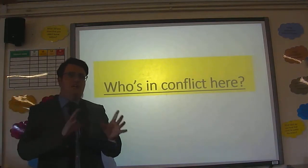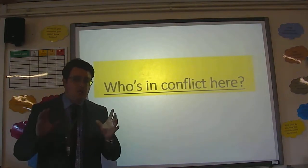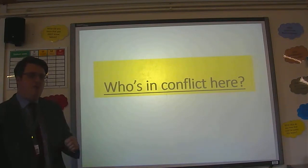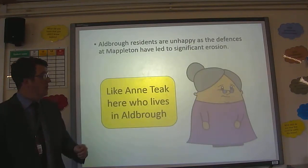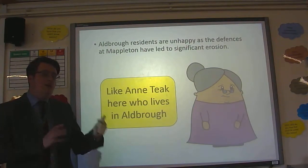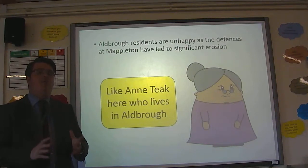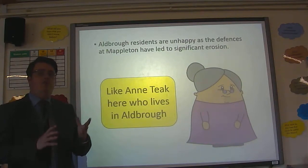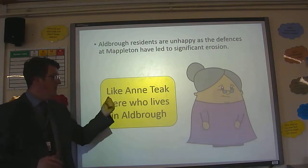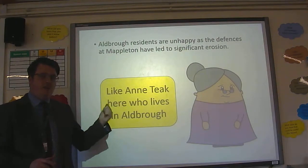Another key part of this case study is the conflict. There are three key conflicts you can mention in your exam. First of all, the Oldborough residents are very, very unhappy. They feel their settlement is under extreme pressure and extreme threat from the sea because of the groins further up the coast at Mappleton.